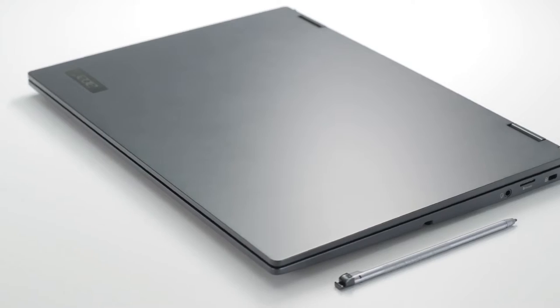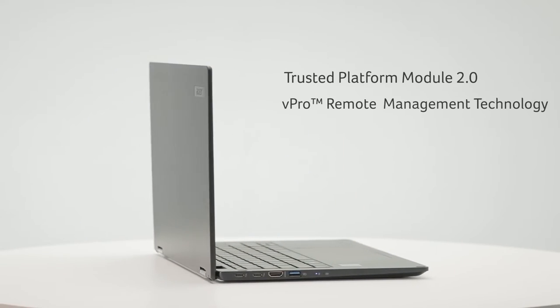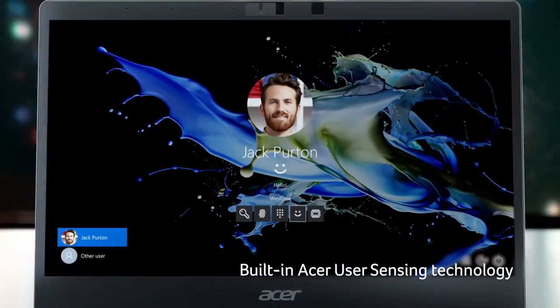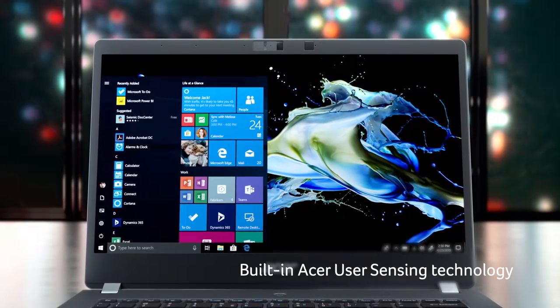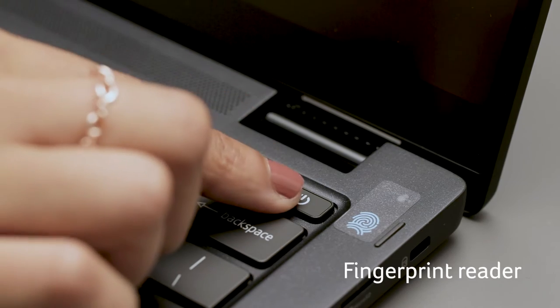With so much critical data on your device, you need industry-grade security. The Acer TravelMate P6 comes with Trusted Platform Module 2.0 and vPro remote management technology that ensures secure authentication and safeguards company data. The built-in Acer user sensing technology allows for accurate detection of people based on range and movement, and keeps your data safe by locking the screen when you leave. When you return, quickly log back in with Windows Hello using the IR webcam or the fingerprint reader.